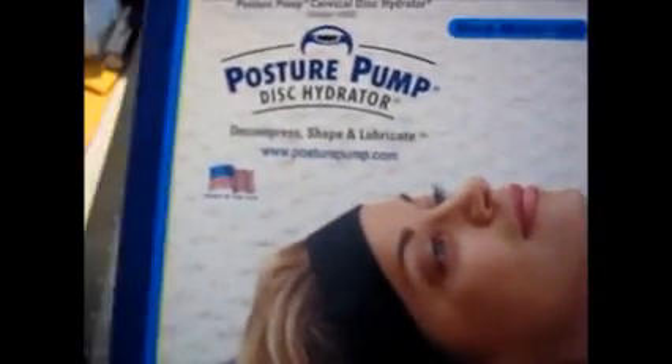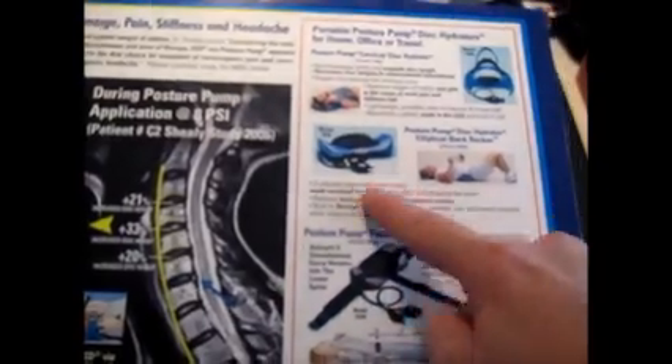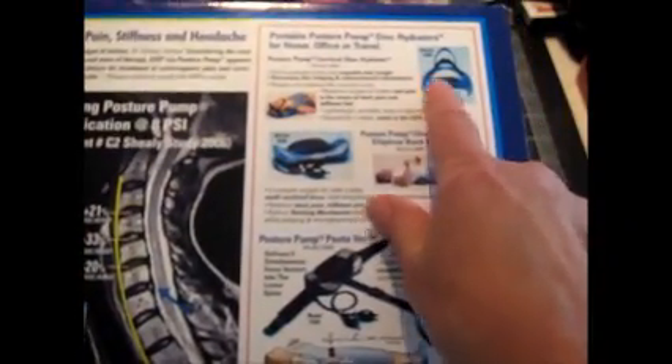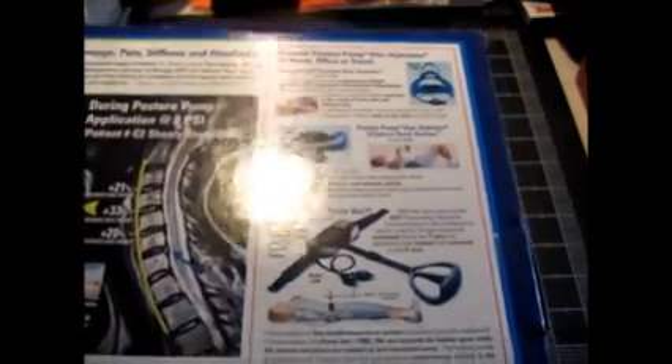Last but not least is this little gizmo I saw while standing in line — it's called the Posture Pump Disc Hydrator, and this one's for your neck. There are all different models: the $4,100 and the $6,100. This one, Model 1000, goes for about $149 brand new on Amazon. I could probably get about $50 for this, but I'm probably going to keep it right now because it actually does help my neck. I was testing it out to make sure it worked, and it really does help, especially at the end of the day when I've been working on the computer and my neck is stiff.